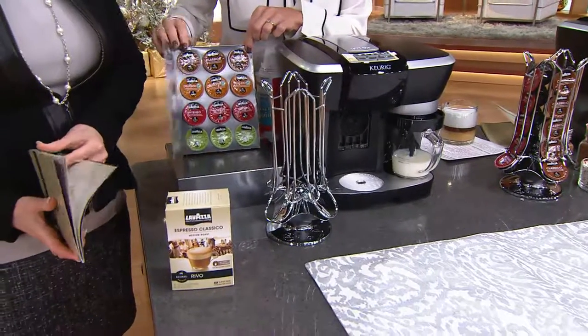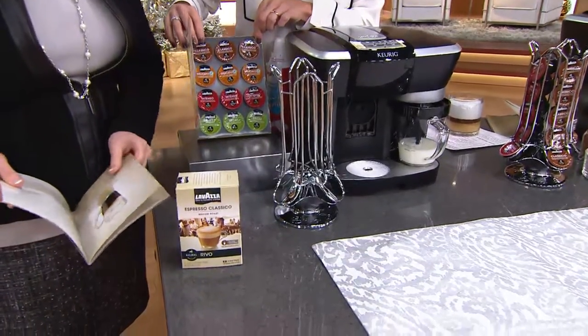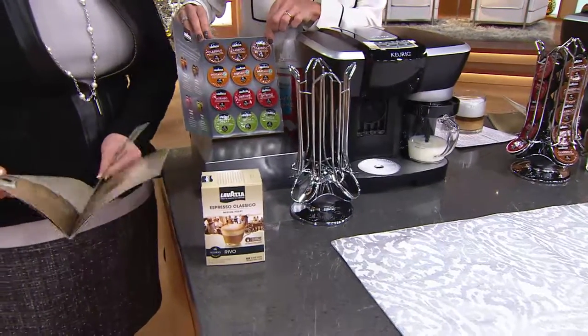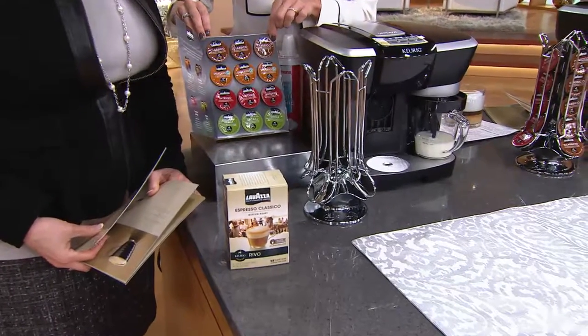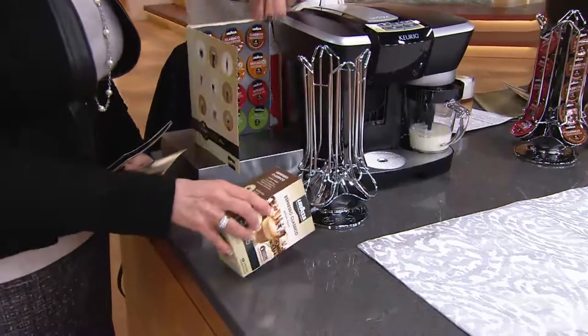We've got the Classico, which is our wonderful classic medium roast. Then we've got our Delicato, again a medium roast, more of a delicate mix. Then we have our Intenso, which is more of our dark roast, more of our dark espresso. And for you decaf lovers, we haven't forgotten about you — there's also a decaf option. We also have an additional box of the espresso classic medium roast.